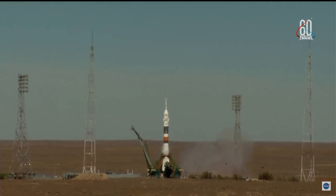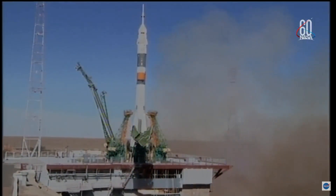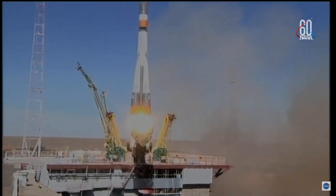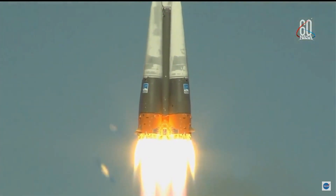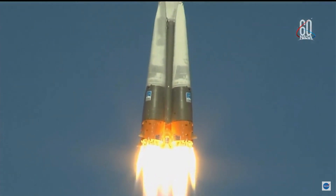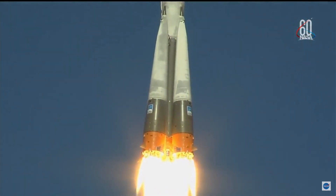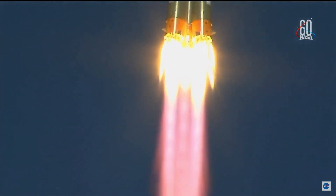One, and there is liftoff of the Soyuz MS-10 to the International Space Station, carrying Nick Hague and Alexi Ovchinin to the orbital complex. This is Nick Hague's first time to launch to space, and Alexi Ovchinin's second.